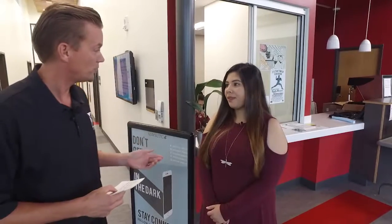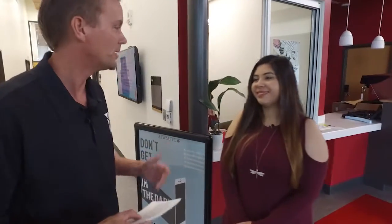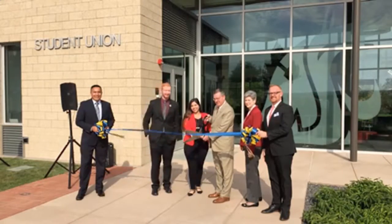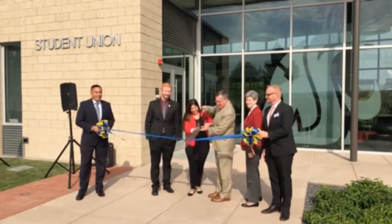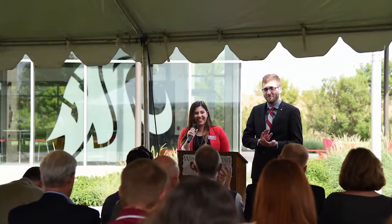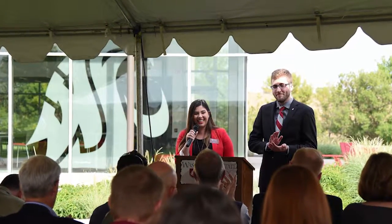Back on September 14th, you guys unveiled this new building to the eagerly awaiting student body. Share with us some of the sights and sounds from that event. It was really exciting. There were a lot of people here — a lot of students, a lot of student leaders that were part of the design committee for the building, the governance board of the building, and student government. They were all excited and happy. Some of them had already graduated and just came back to see the building. It was awesome, it was amazing.